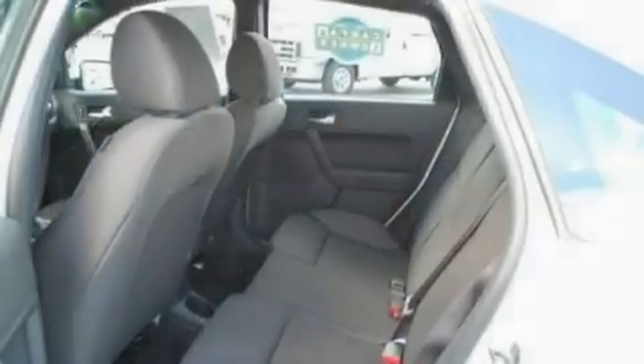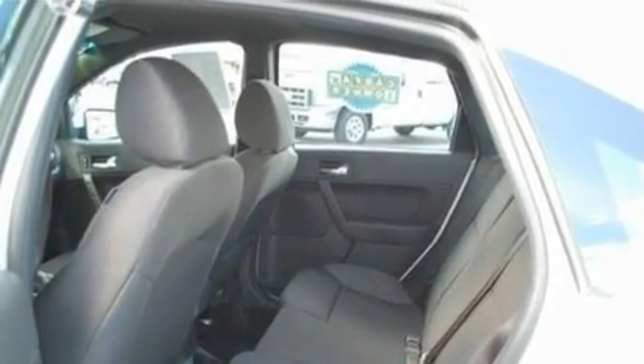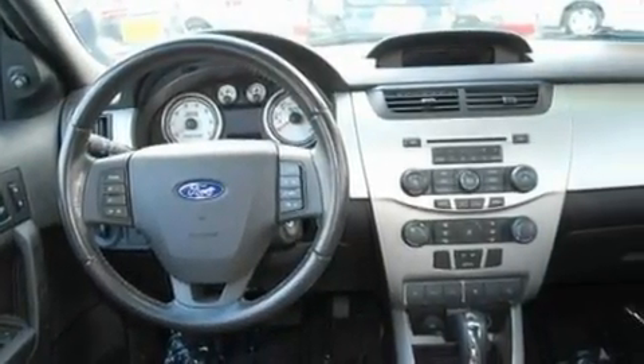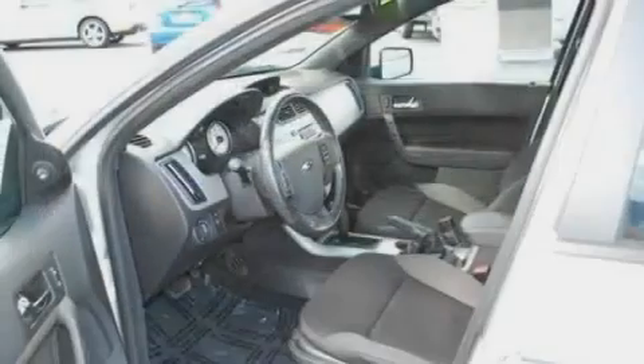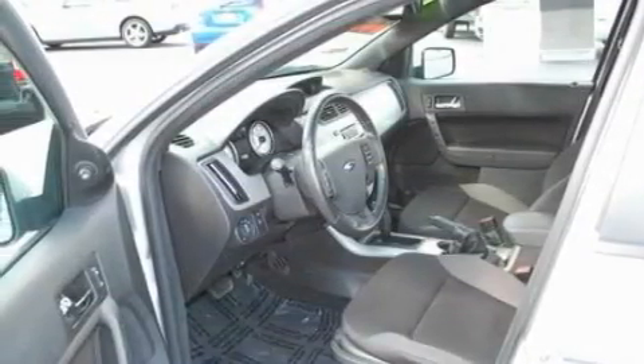Its top features include air conditioning, cruise control, steering wheel mounted controls, four well-positioned speakers, a leather-wrapped steering wheel, a multi-link rear suspension, 17-inch wheels, a low tire pressure indicator, an auto-dimming rear view mirror, and this vehicle has less than 37,000 miles.